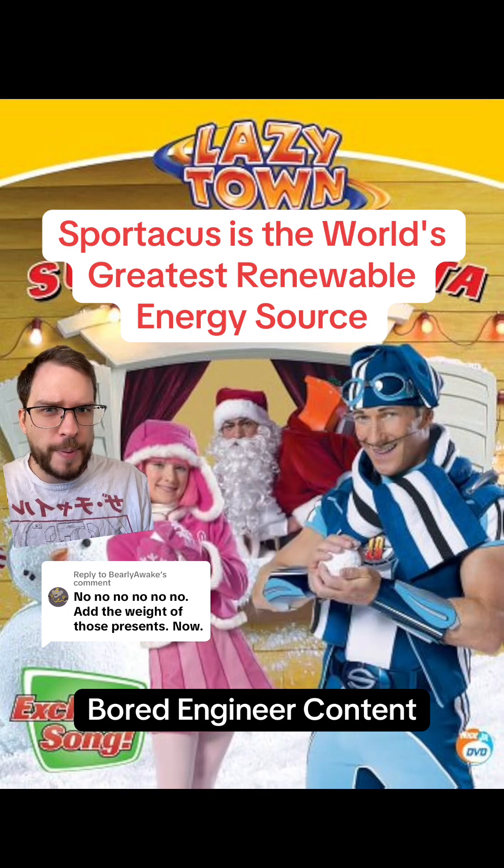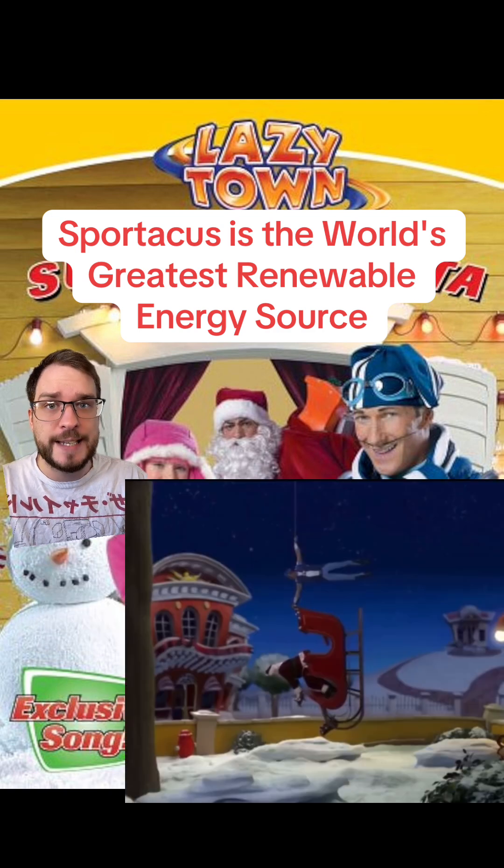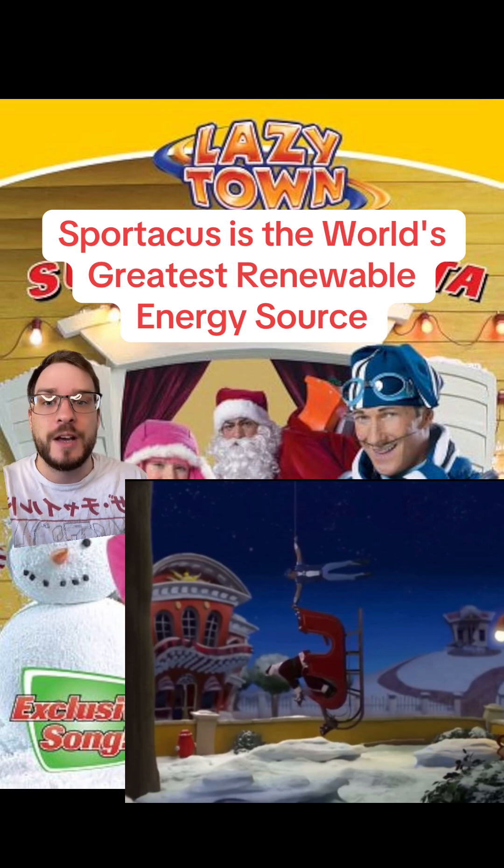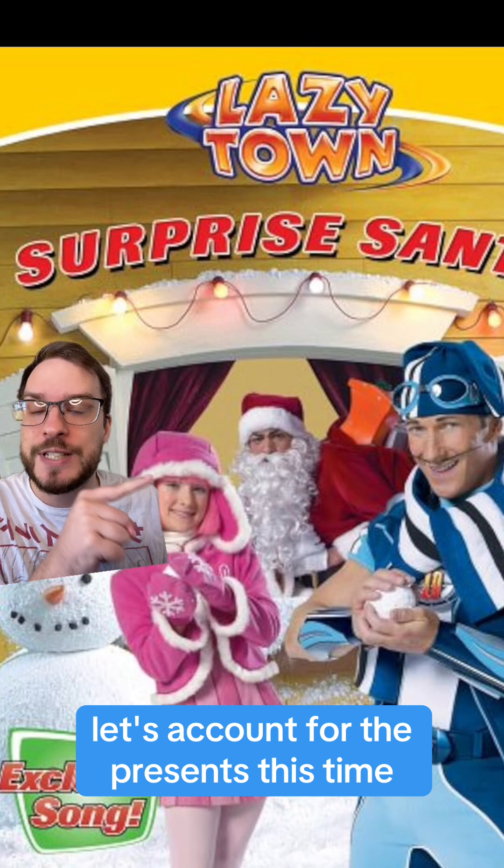Let's look at the numbers. To do this, we're going to go back to my last video where I looked at Sportacus saving Santa from freefall by stopping his sleigh in half a second, but I excluded the weight of the gifts in Santa's sleigh.